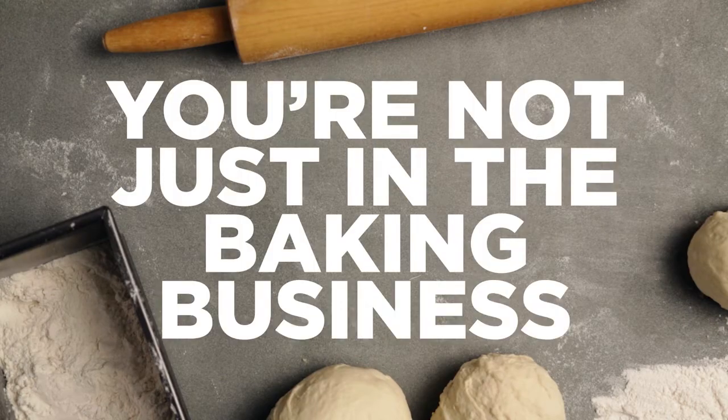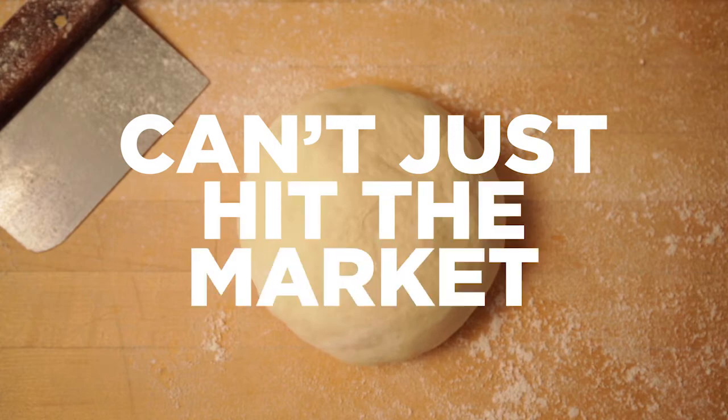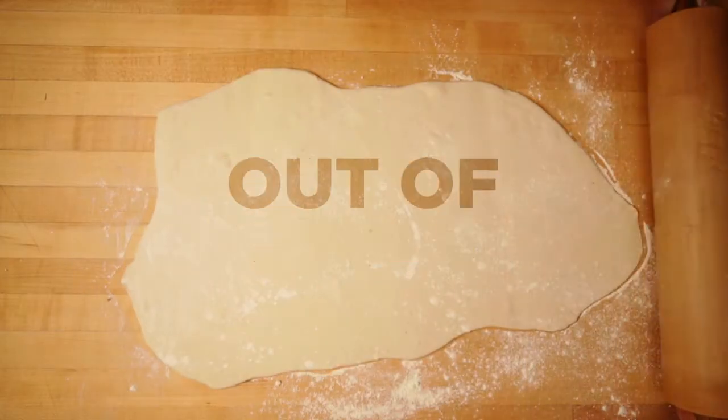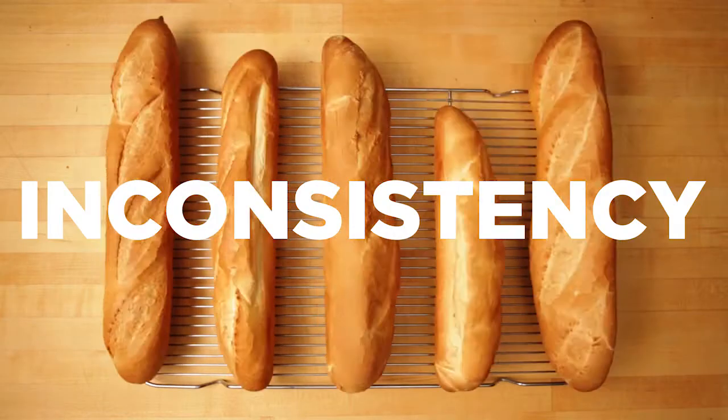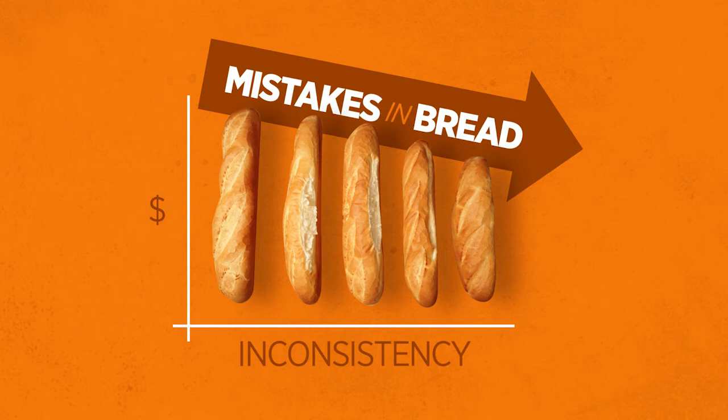You're not just in the baking business, you're in the delicious business. Your creations can't just hit the market, they have to hit the spot. But it's not always easy making dollars out of dough. Inconsistency is the enemy of your bottom line, and mistakes in bread cost bucks.